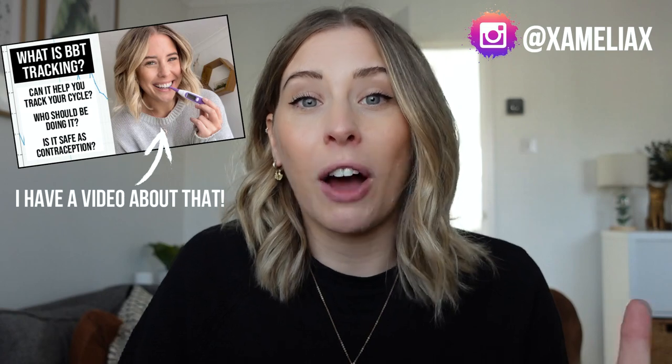I'd just like to point out here that I'm not talking about the app called Natural Cycles. It's not something that I've used myself but I know that it's a really popular one out there that uses the natural contraception method. This app differs from a regular period tracking app because it does actually use BBT tracking, which is basal body temperature tracking, as a measure to find out when you are fertile and when you're not.